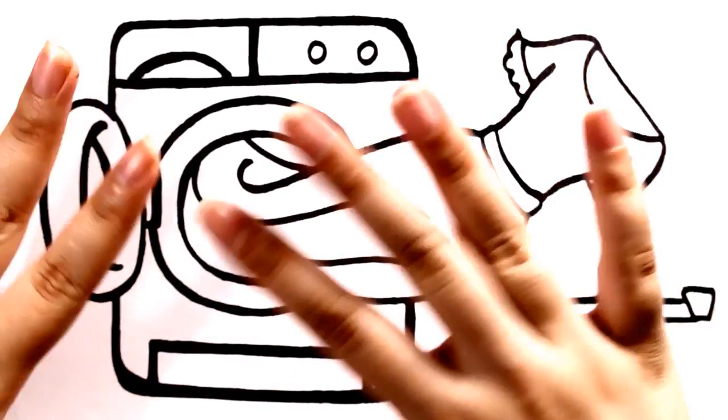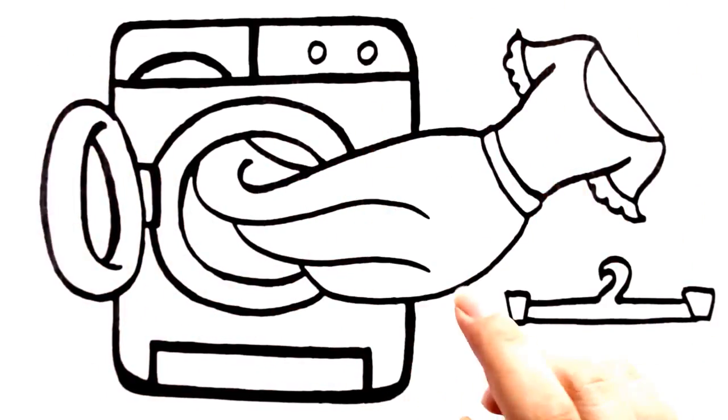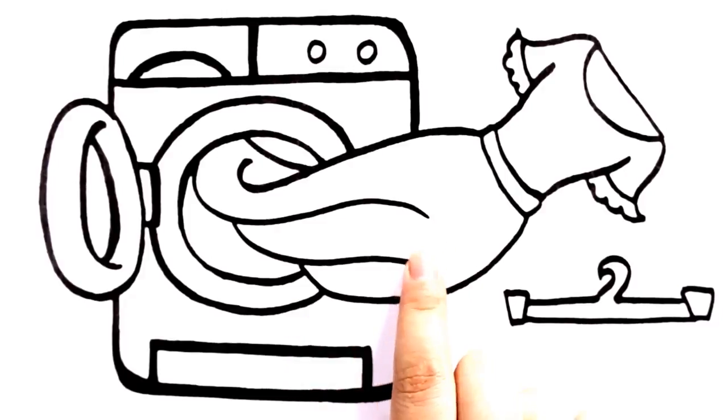Hi kids! Today we draw a washing machine and a dress. Now let's go!